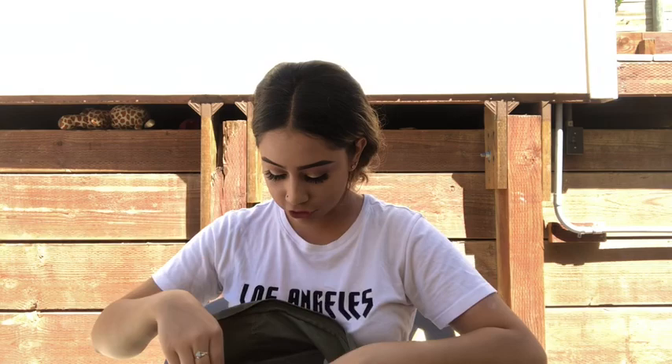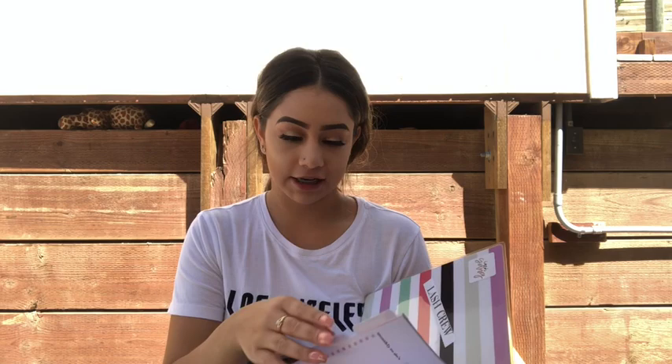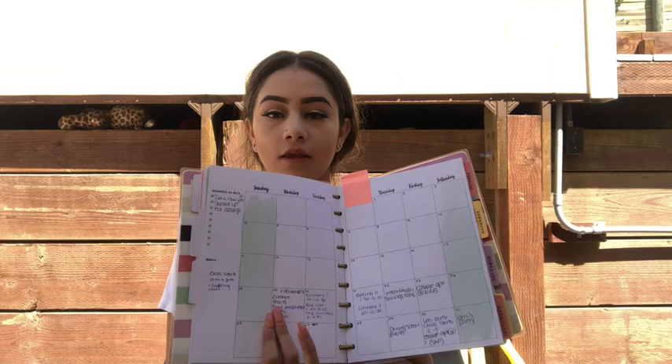The first thing I have in here is my planner. I got this at Ross for like $6, and I saw the same brand at Walmart for $20 — I was like, what the heck? It's a cute one. You just have all your dates together, and this is how this month looks. My sister actually bought me this one.